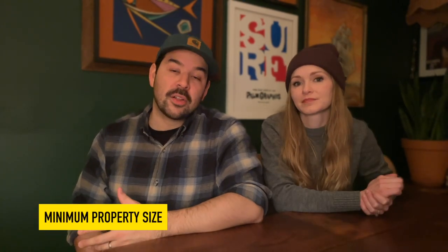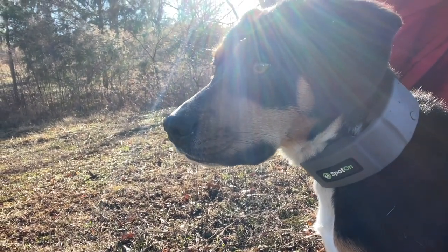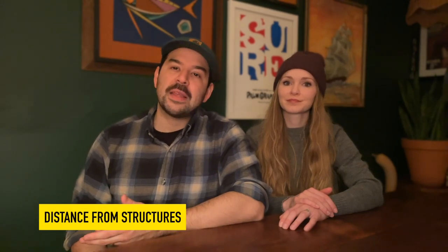If you're interested in buying the collar, you should have at least half an acre of land so that the GPS fence can work correctly — and it goes up to thousands of acres. Any smaller than a half acre and the reason they say this is that it's just too small an area, and with GPS drift your dog might not have a lot of room.